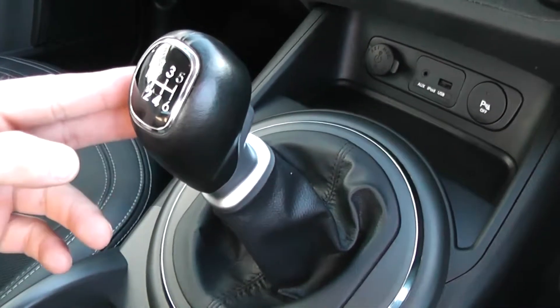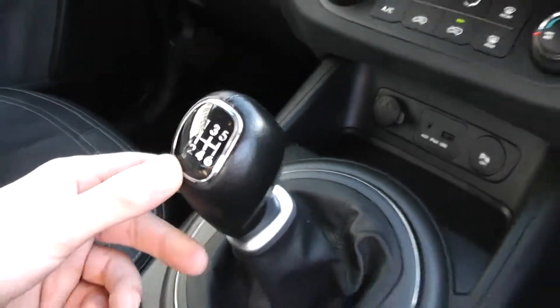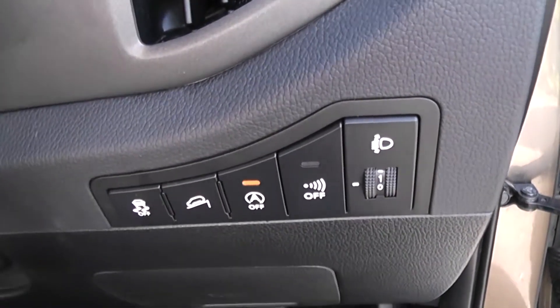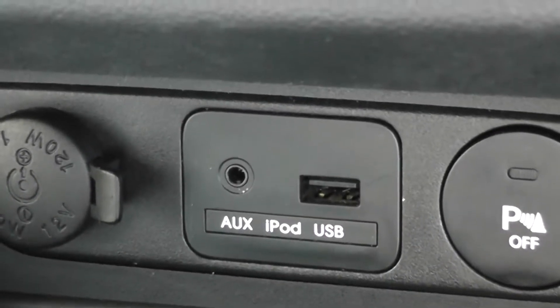It comes with a six-speed manual transmission. Because it's part of the EcoDynamics range, it also gives you really good fuel consumption when driving longer distances. With the EcoDynamics system, we also have start-stop technology, combining to give you maximum fuel efficiency. There's also auxiliary input and USB for iPod, so you can listen to your own music.